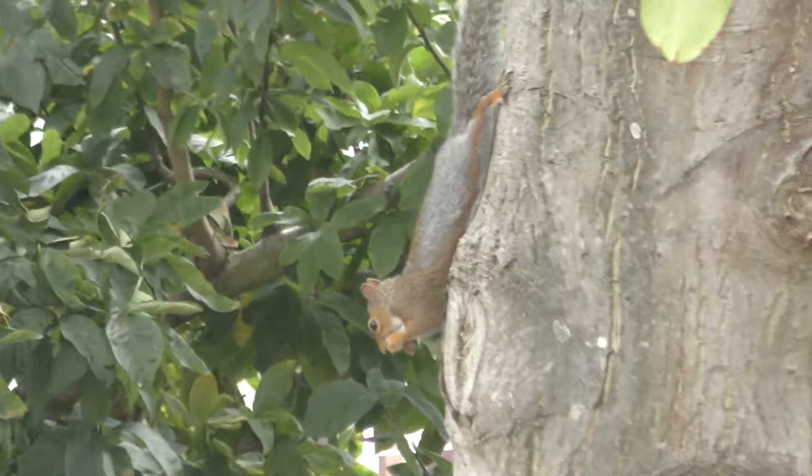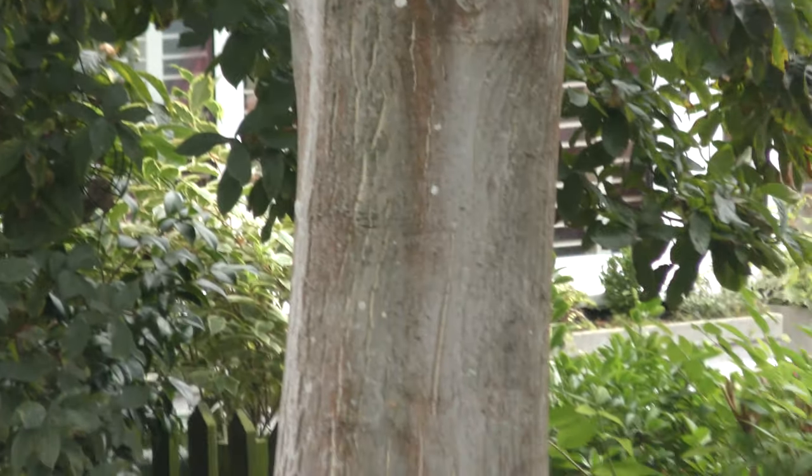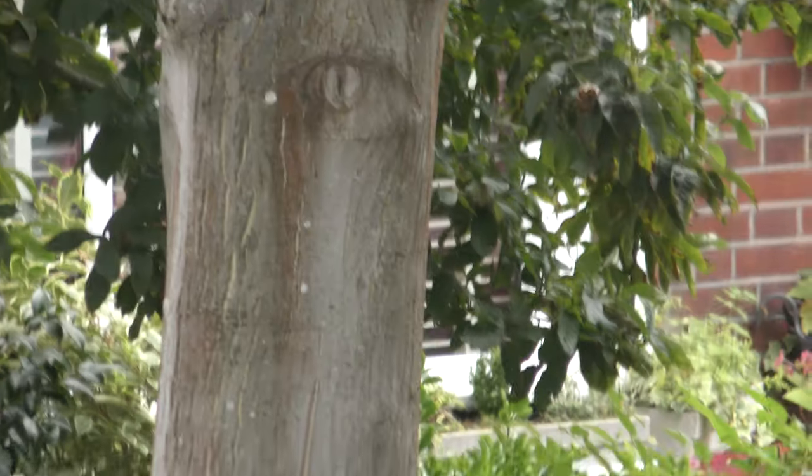It's got one in its mouth — there you go, it's definitely got one. So you've already seen one come out of the tree, this is the second one coming down the tree.